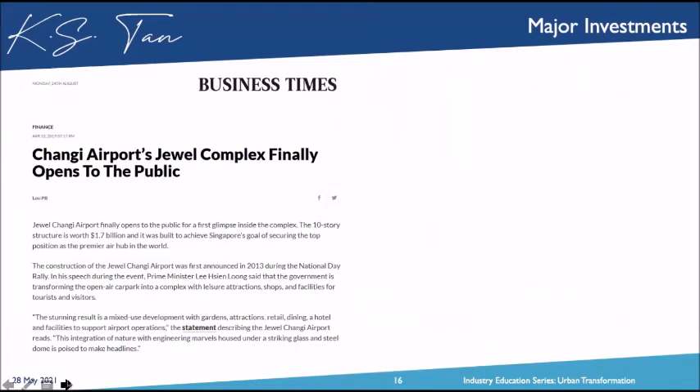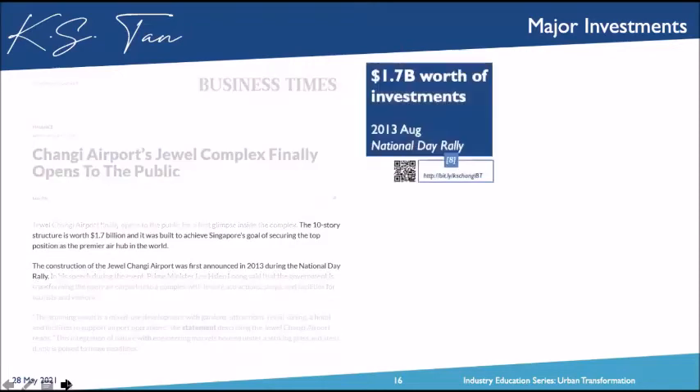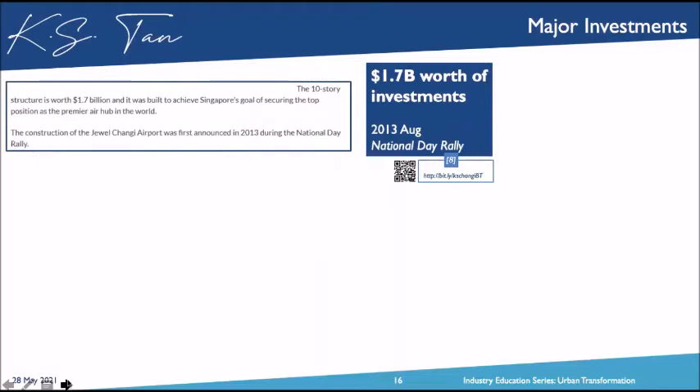So, what made me put my money in? First was major investment by the government. Back at the 2013 National Day Rally, the government announced they were going to pump in $1.7 billion of investment into the Changi area to reposition Singapore as the premier air hub in the world. The construction of the Jewel airport was then announced.